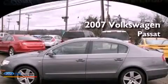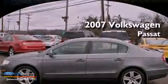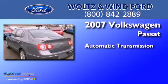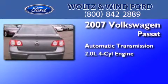This is a 2007 Volkswagen Passat. This car has an automatic transmission and an inline four-cylinder engine.